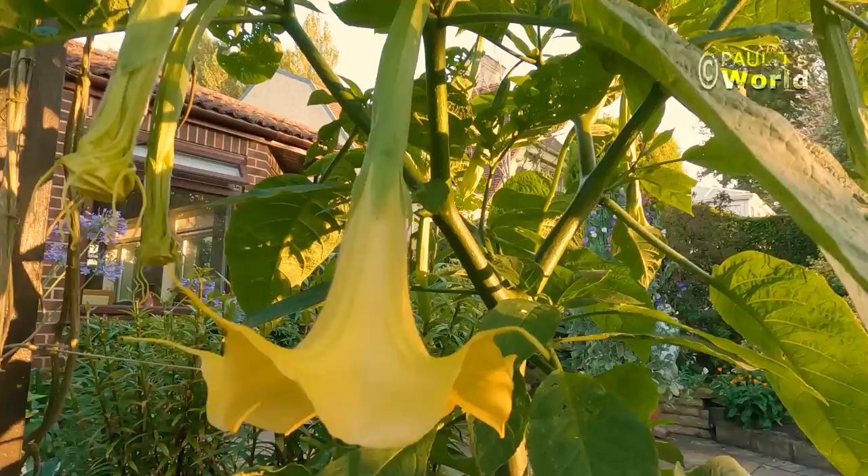This Brugmansia is called Charles Grimaldi. What I love about these tropical and semi-tropical plants is just how quickly they grow. I bought this in March for about five pounds — someone sent it to me in the post. It was about 12 inches long with a few little roots, and just look at it now. The reason I bought this Charles Grimaldi is because it scents better and stronger than any other angel's trumpet Brugmansia, and indeed it does. In the evening is when it scents.